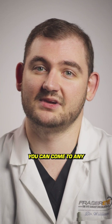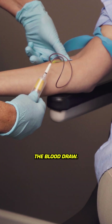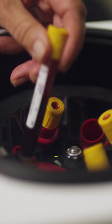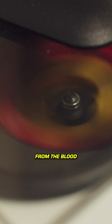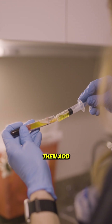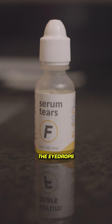Here at Fraser Eye, you can come to any one of our clinics for your serum tears. Upon arrival, one of our trained technicians will perform the blood draw. They will then put the blood through a device called a centrifuge, and that's going to separate out the blood serum from the blood cells. Once we've isolated that serum, we will then add a preservative-free saline solution, and that will be what creates the eye drops themselves.